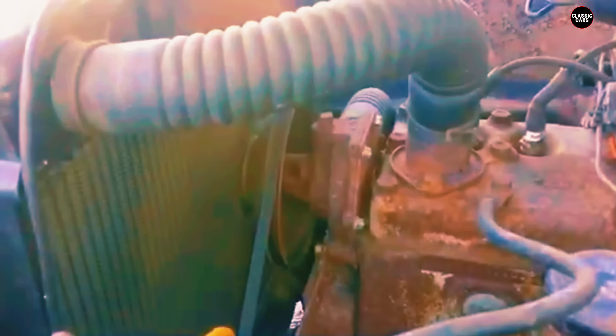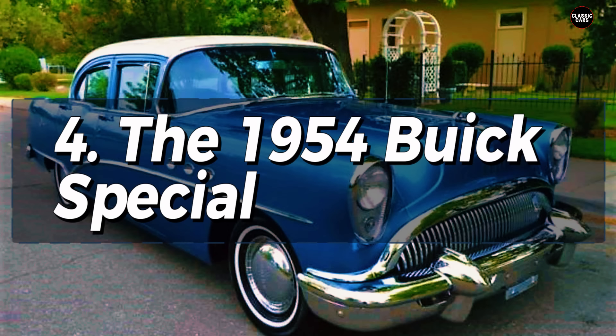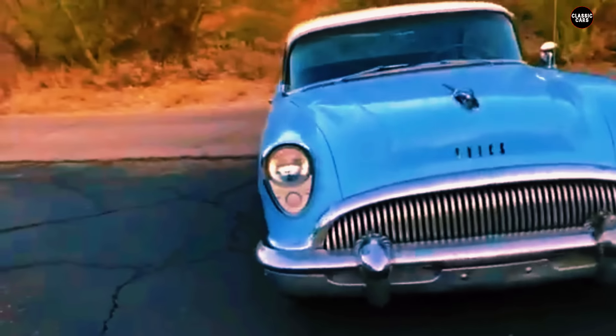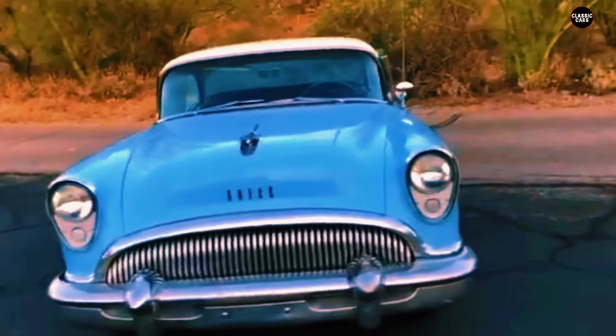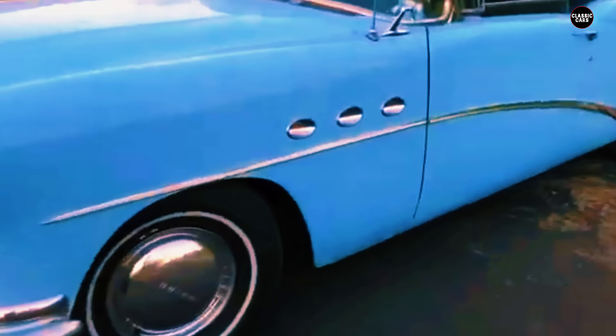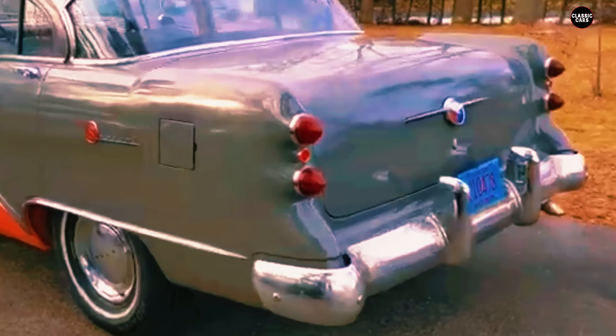The 1954 Buick Special is a quintessential example of a car that played it too safe. In a time when the automotive industry was increasingly characterized by bold designs and innovative engineering, Buick — a brand traditionally known for combining luxury with reliable performance — seemed to miss the mark with the Special. Opting for a conservative approach that was dependable but failed to capture the imagination of consumers, the result was a vehicle that was solid but uninspiring.